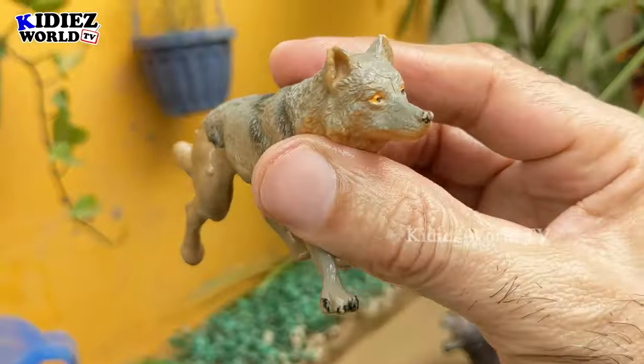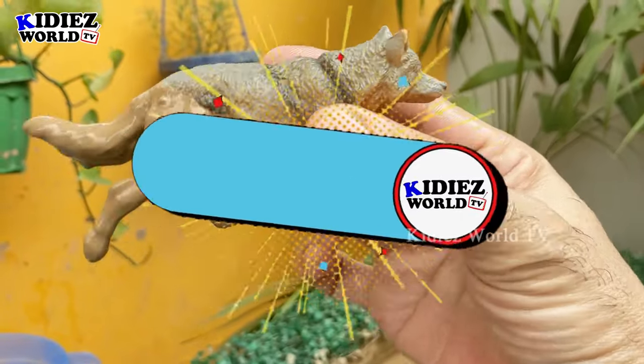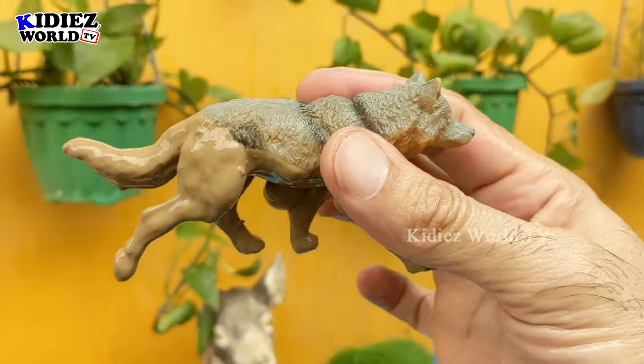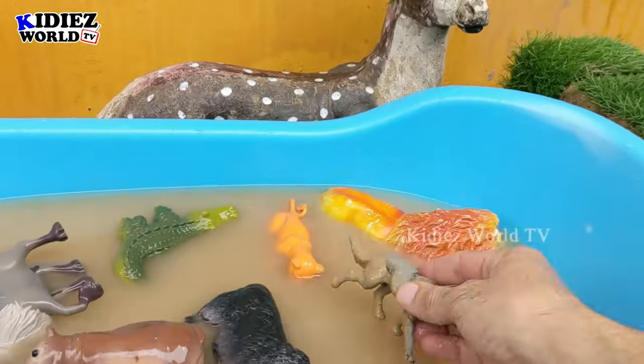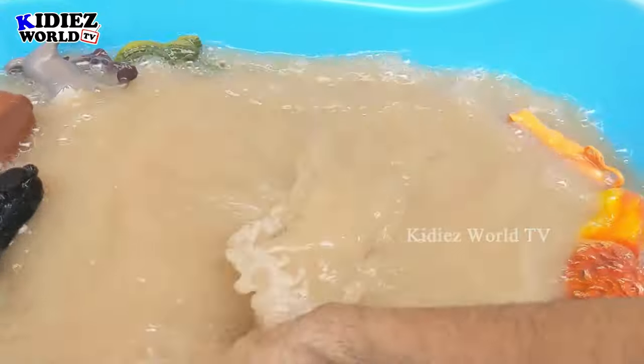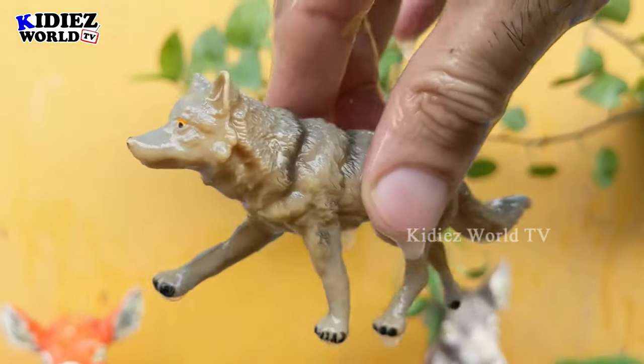Next we have wolf — another very muddy zoo wild animal. The wolf is a very intelligent animal. This animal is carnivore, and right now he is very very muddy. Let's clean him. Here we go, wolf!